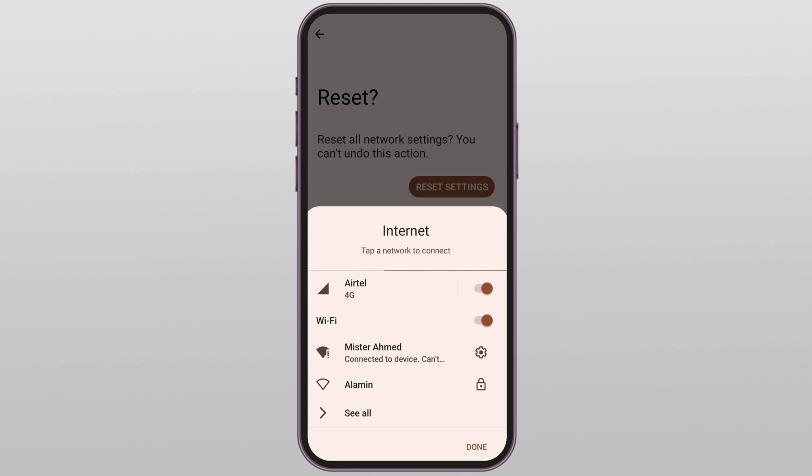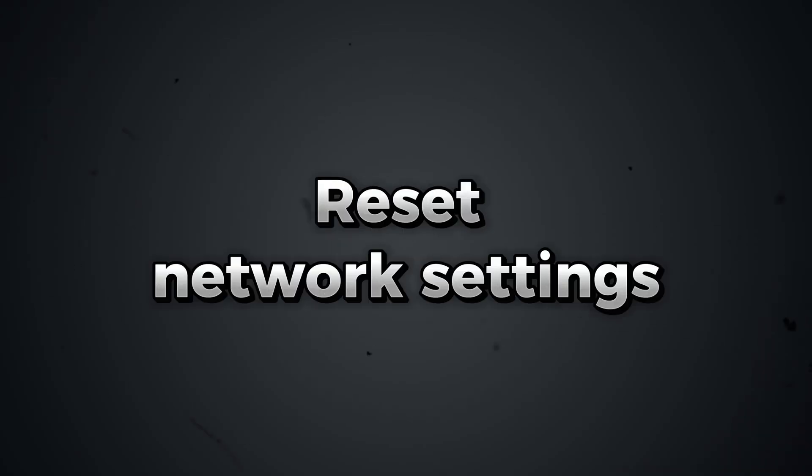Wait a few seconds and your device should now be connected without getting stuck on 'Obtaining IP Address.' Still not working? Don't worry — here's the last fix that resets everything network-related: Fix 3, reset network settings.